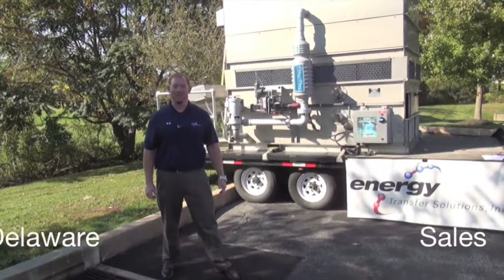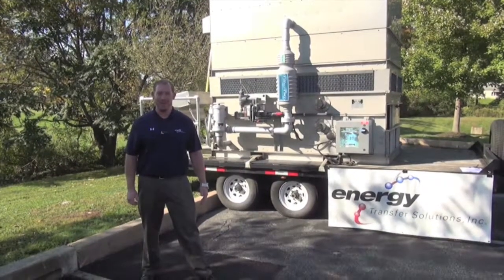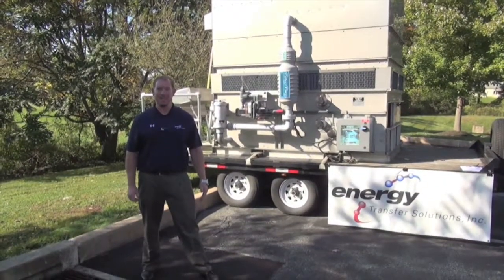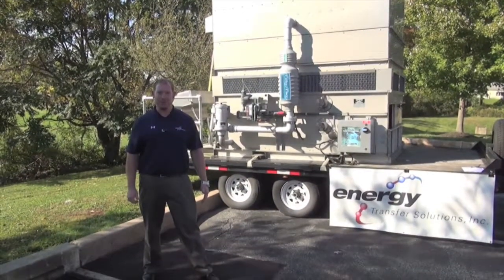Hi, I'm Jason from Energy Transfer Solutions. In the Pennsylvania, New Jersey and Delaware markets, Energy Transfer Solutions is known as an industry leader in providing industrial, commercial, HVAC equipment, controls and services.